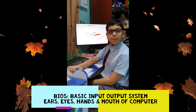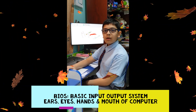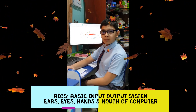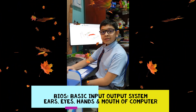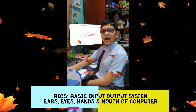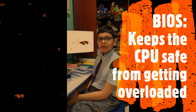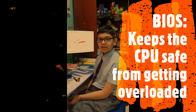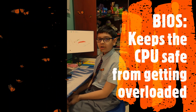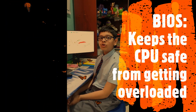For example, upon your mouse click, a message goes to the computer. And BIOS, which is Basic Input-Output System, receives the message. The BIOS acts like the ears, eyes, mouth, and hands for the computer. It provides the way for a computer to interact with the environment. It tells the CPU about the mouse click it has received and to process that first since it is an important one. It also keeps the CPU safe from getting overloaded with work.